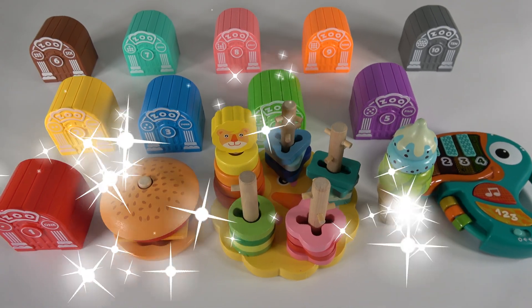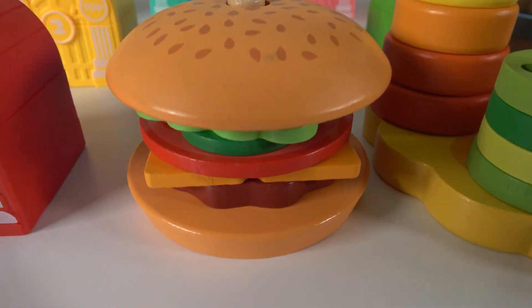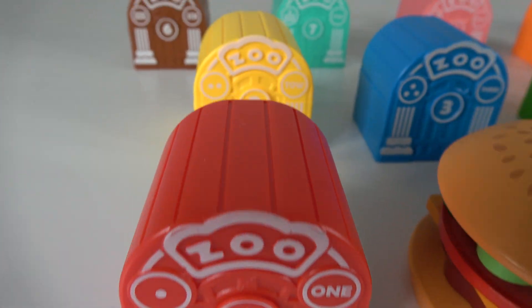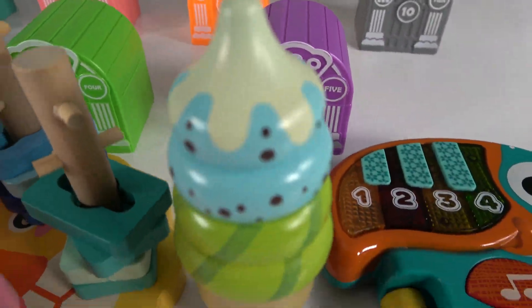Wow, look at that! We will learn all of this. We will learn colors, numbers, shapes, and more. Wow, this will be fun! We will learn colors, numbers, and animals.